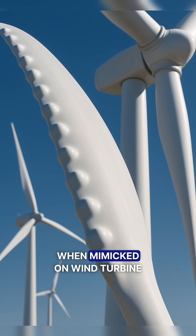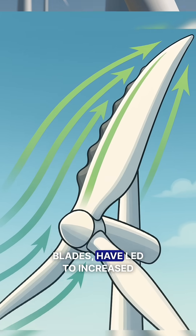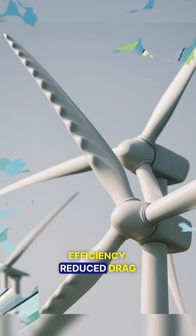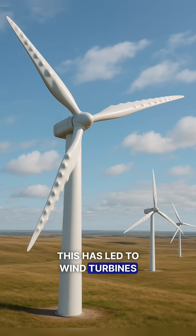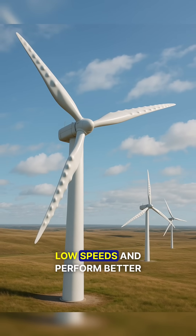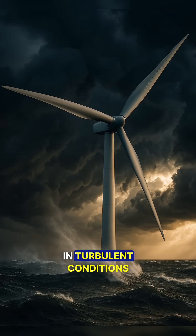These bumps, when mimicked on wind turbine blades, have led to increased efficiency, reduced drag, and quieter operation. This has led to wind turbines that produce more power at low speeds and perform better in turbulent conditions.